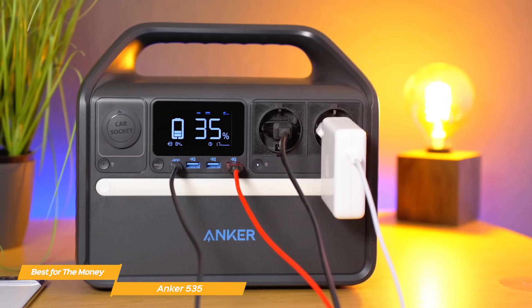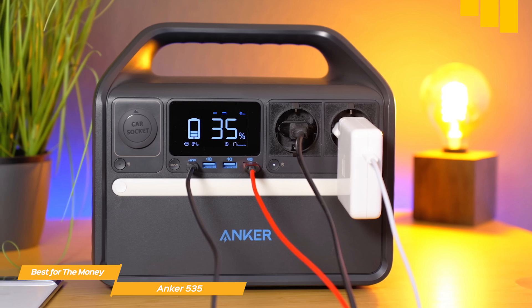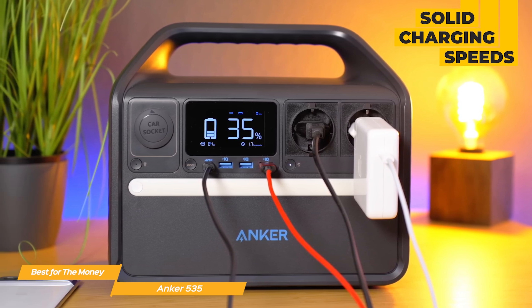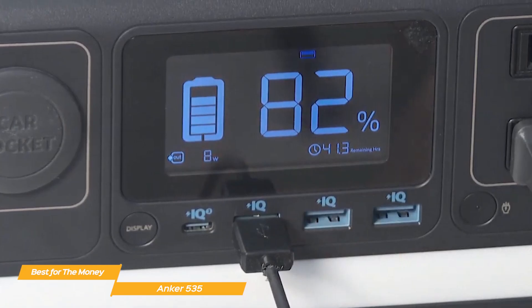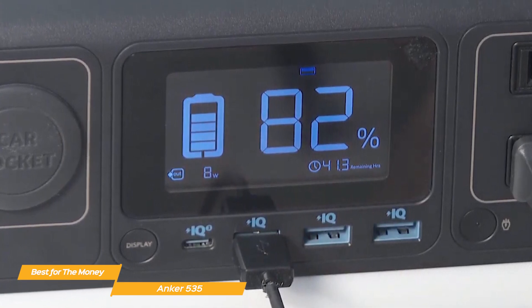The Anker 535 is capable of running for over 3 hours with the battery only dropping to 74%. Charging speeds are also solid — expect a smartphone to reach 100% in about 2 hours and 20 minutes, while a MacBook Air takes just over 2 hours. The LCD display provides real-time power consumption and estimated battery life, making it easy to manage your energy use.